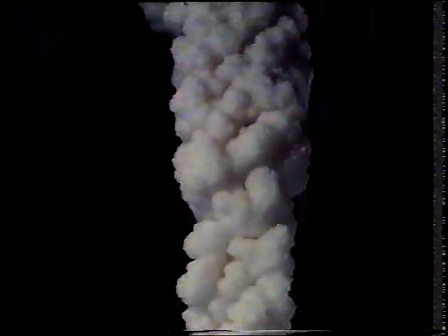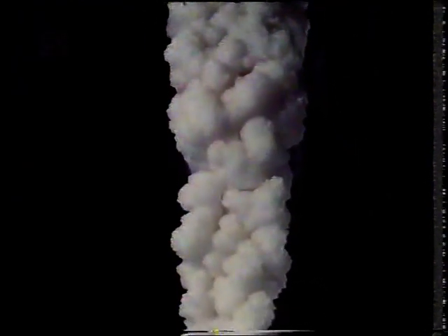Hormuz seems almost to defy anything to survive on its barren, salty slopes. Inside the island's many caves there's a deathly stillness. The only things that grow and prosper are the stalactites — and those are made completely of salt.